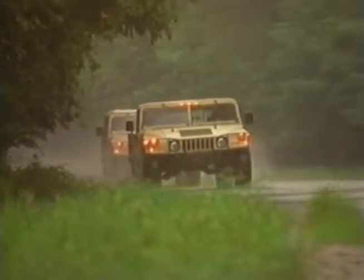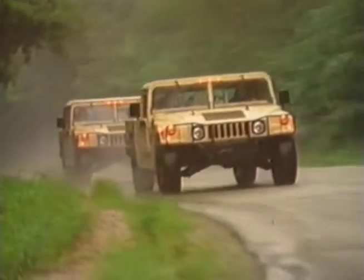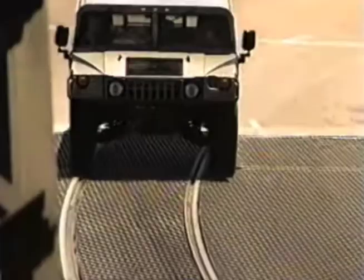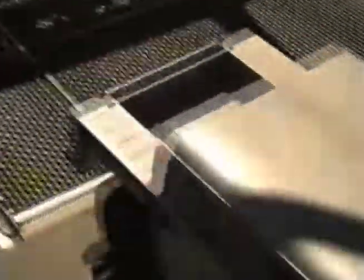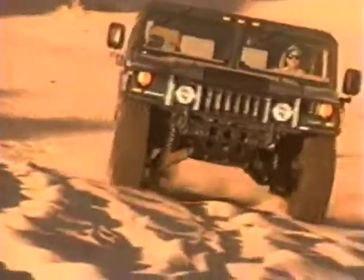Hummer is available with two power plants: a 6.5-liter, naturally aspirated, 170-horsepower V8 diesel engine with 290 pound-feet of torque, or a 6.5-liter, 195-horsepower turbo diesel engine which delivers 430 pound-feet of torque.